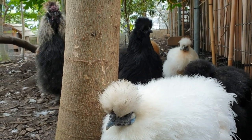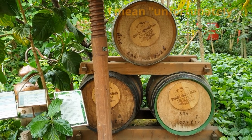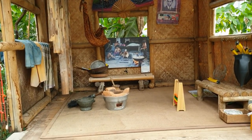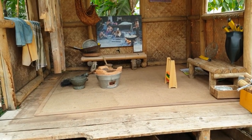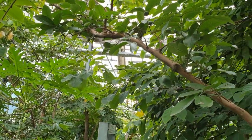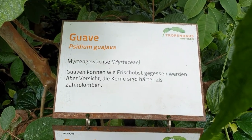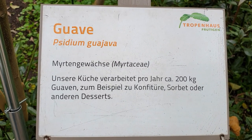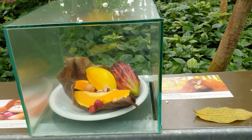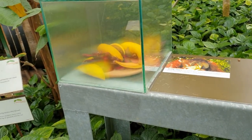You will also spot Chinese painted quails throughout the tropical garden, though unfortunately I was not able to take a close-up video of them so they are not included in this video. The greenhouse produces around 200 kilos of guavas per year. There are also various other exhibits you will find at the greenhouse.